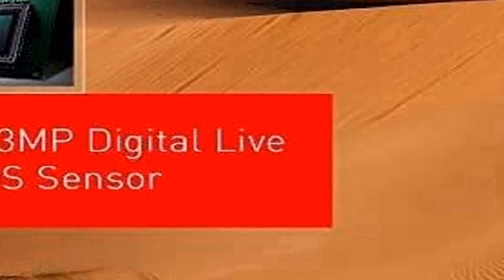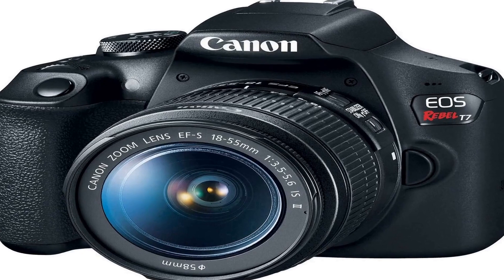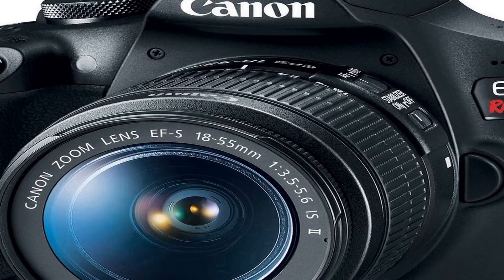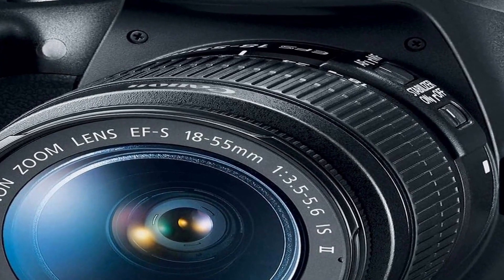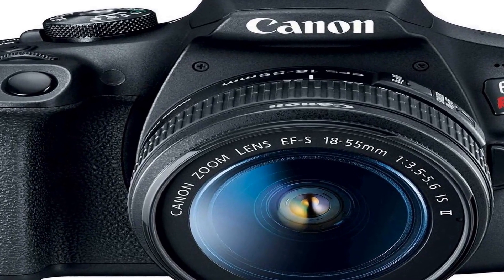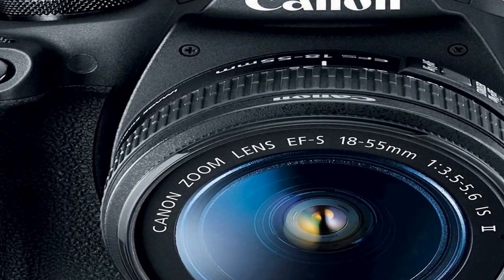Number two on the list is the Canon EOS Rebel T7 DSLR camera, a versatile imaging device that comes with an included 18 to 55mm lens, making it suitable for a wide range of photography needs. With built-in Wi-Fi, this camera allows for easy connectivity, enabling users to transfer photos and videos to their smart devices for quick sharing and remote control.